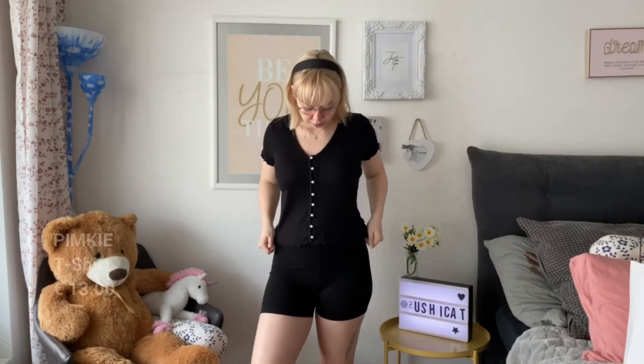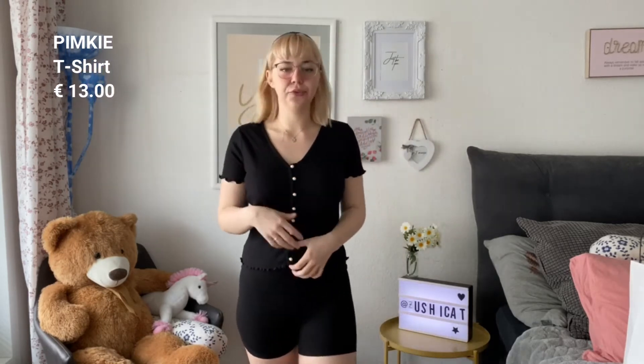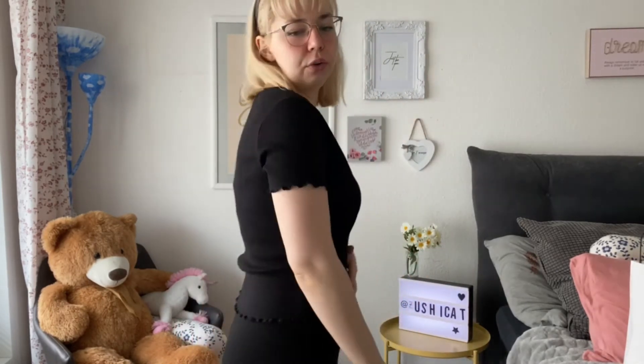The next thing I got is just a normal black top with a pulse button. It's just a basic top that you could wear with anything — jeans, something like that. Just a daily, normal black shirt.